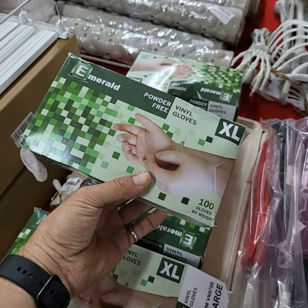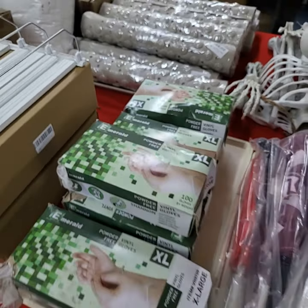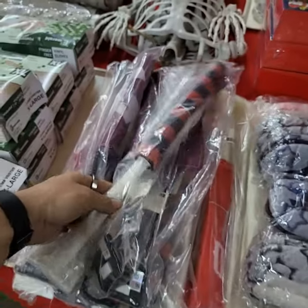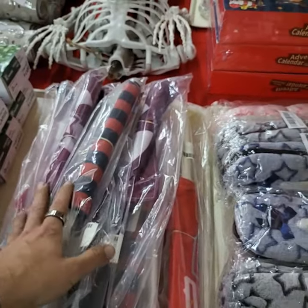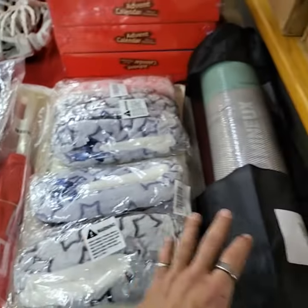Doing the whole tray one price — size extra large, 100 gloves, powder-free vinyl. Car flags — whole tray one price. Slippers — whole tray one price. Yoga mat.